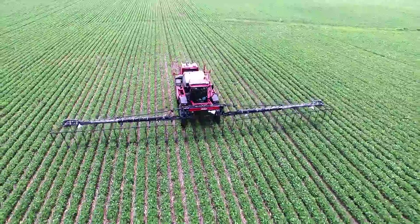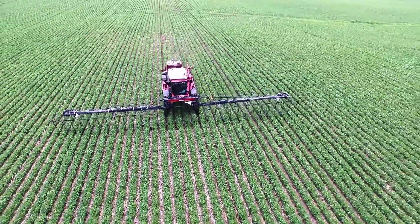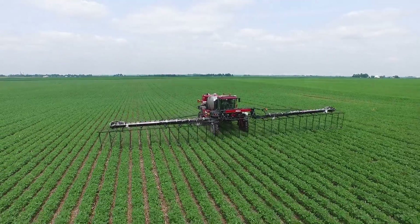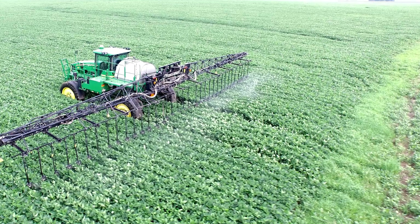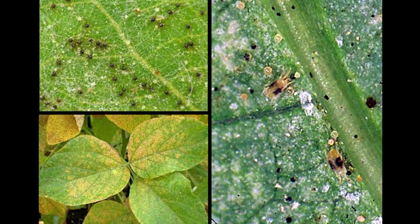Soybeans have also shown a trend towards profitability in response to fungicides, micronutrients, and insecticides. So think about how this new tool can provide improved coverage in a dense soybean canopy. Look how the fungicide penetrates the canopy and saturates the top and bottom of the leaves. Think about how you can increase the coverage of your fungicide, miticide, or aphid control.